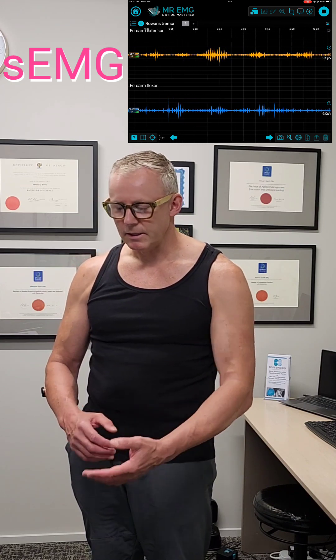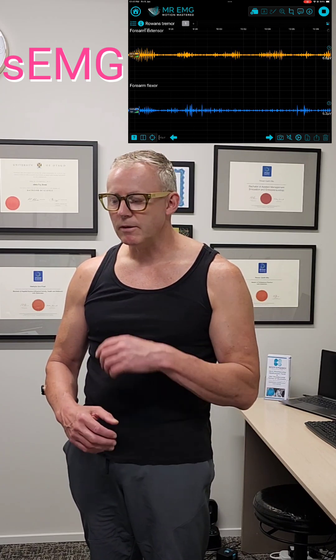Essential tremor affects millions of people worldwide. It can affect people in both hands and arms, and it can get quite violent. It can affect people's legs. Some people are unfortunate to have it in their sternocleidomastoid muscles in the front of their neck, and it can make their head shake.